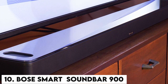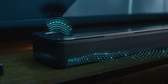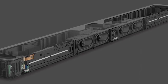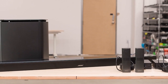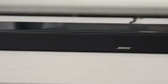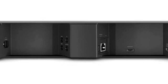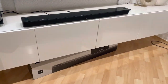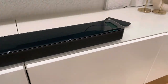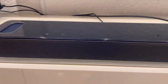Number 10: Bose Smart Soundbar 900. The Bose Smart Soundbar 900 is a 2021 smart soundbar system and Bose's first Dolby Atmos soundbar, featuring nine channels of amplification. In addition to two height drivers, there is one central tweeter flanked by four racetrack transducers. There are no side-firing drivers despite the look of its totally wraparound grill. Instead, two additional transducers at the far left and right use Bose's face guide technology, giving the impression that sounds are placed on either side of the listening location.